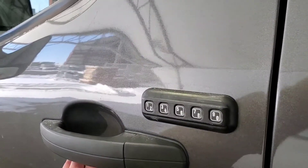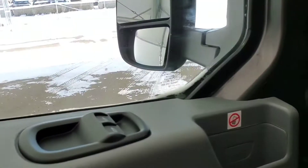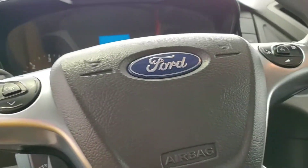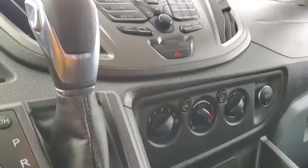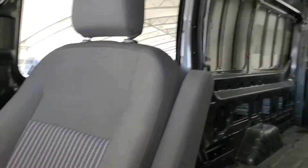This vehicle comes with a keyless entry code, power door locks, power windows, power mirrors, voice command and Bluetooth, and cloth seating for two.